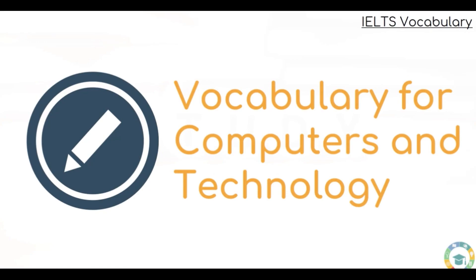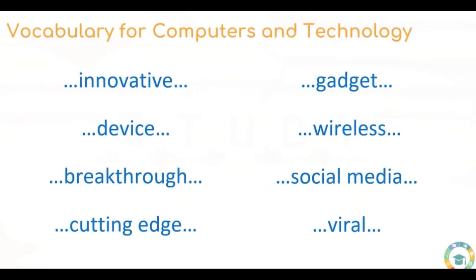Key vocabulary for talking and writing about computers and technology. Here is the vocabulary list, beginning with: innovative, device, breakthrough, cutting edge, gadget, wireless, social media, and viral. So here we have some key terms for talking about computers and technology.